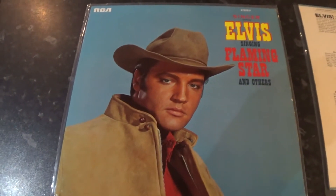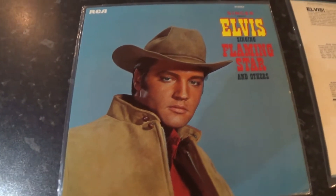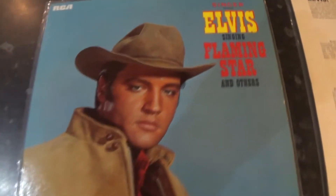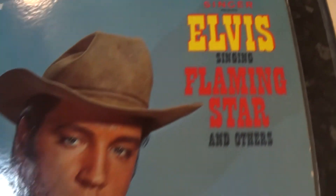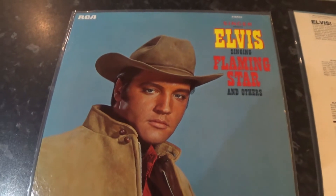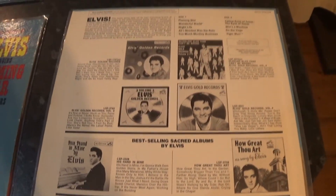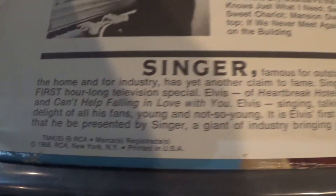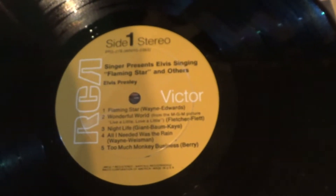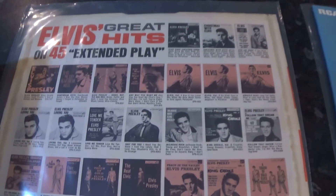My apologies for my last video — during the making of that my camera decided to break. Hopefully this one's a little bit better. In that last video we said we'd look at the Camdens in a bit more detail, so this is the first one to look out for — this is the 'Singer Presents Elvis Singing Flaming Star'. This is the first Camden to come out in 1968 in America. You have the ad for the Singer, and the logo looks like that — sort of a tan colour. These are easily picked up in the US, not so easy to get in England. Nice inner sleeve.